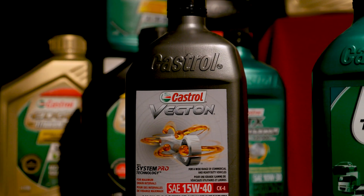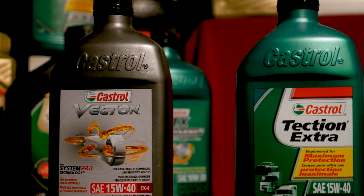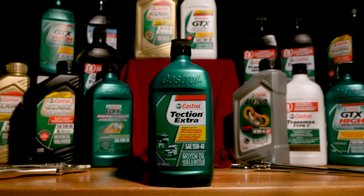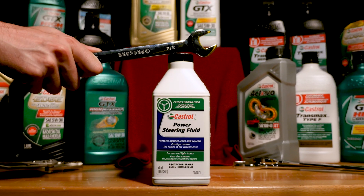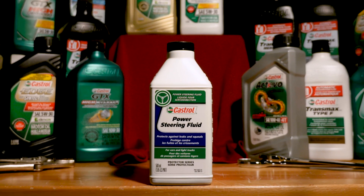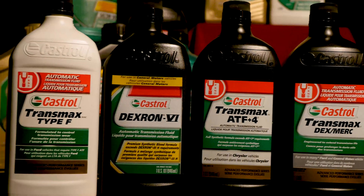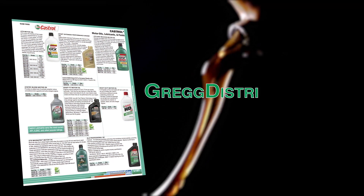Here at Greggs, we've got a ton of Castrol products to help meet your specific needs. Need a heavy duty diesel oil? We've got you covered, with both semi-synthetic and regular. What about a top up for your power steering fluid? Any fluid or lubricant you need, we can definitely help you out. If you have any questions, give us a call or check out our catalog at greggdistributors.ca.